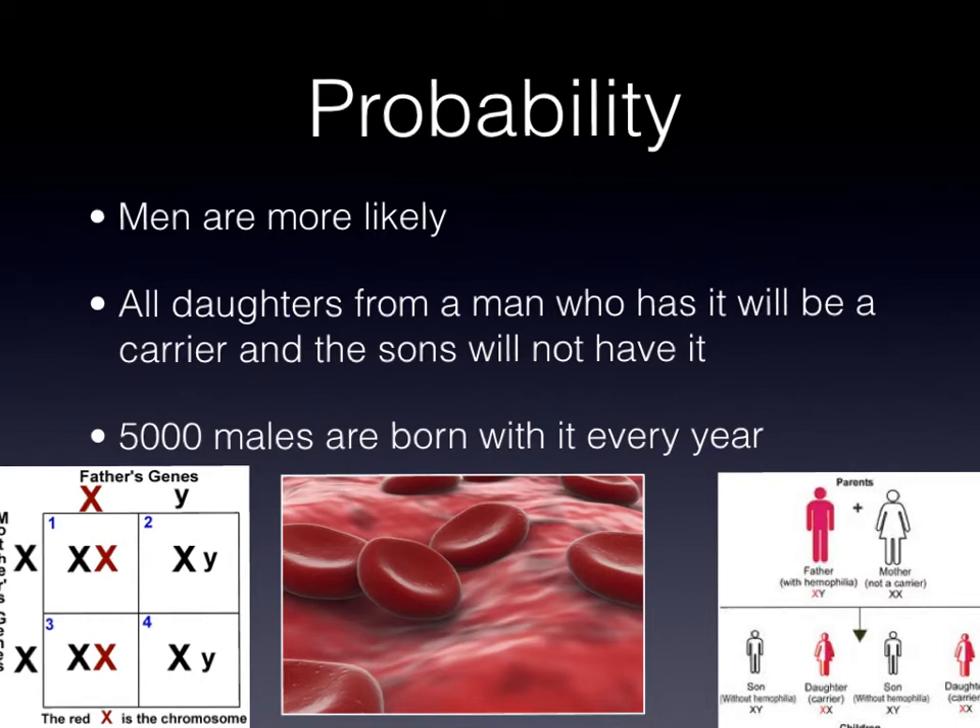With a female who has the disease, there are four outcomes of a child. One, a girl who is not a carrier. Two, a girl who is a carrier. Three, a man with it. Four, a man without it.